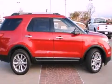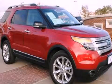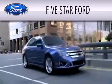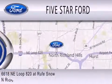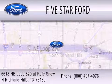This automobile won't last long at this price. Call and arrange a test drive now. Five Star Ford is dedicated to doing everything possible to ensure that the experience you have selecting your vehicle is as pleasant as possible. We're located at 6618 Northeast Loop 820 at Rufe Snow in North Richland Hills.